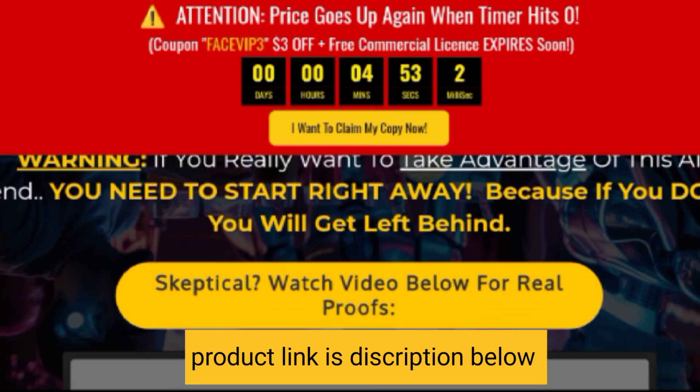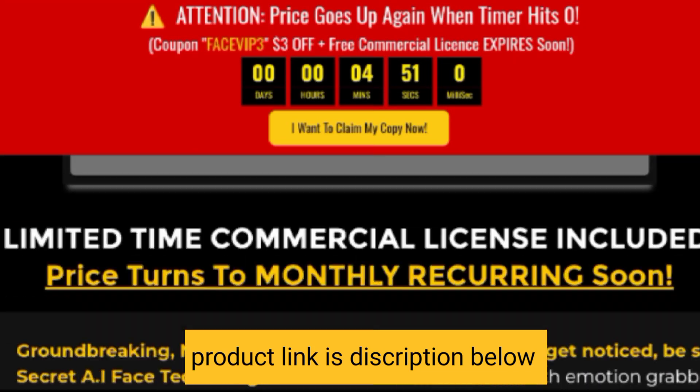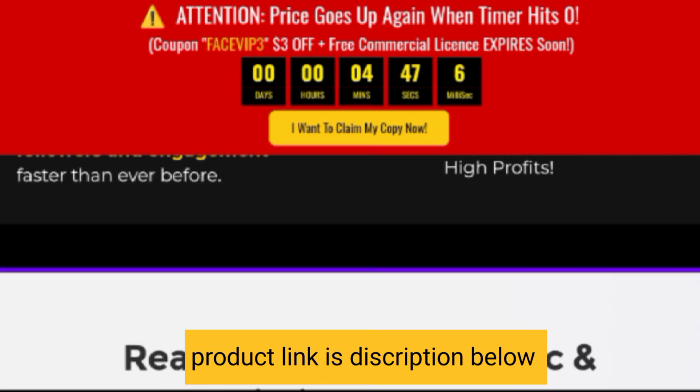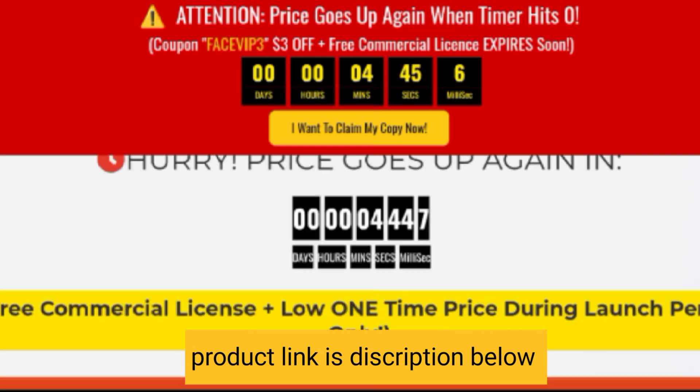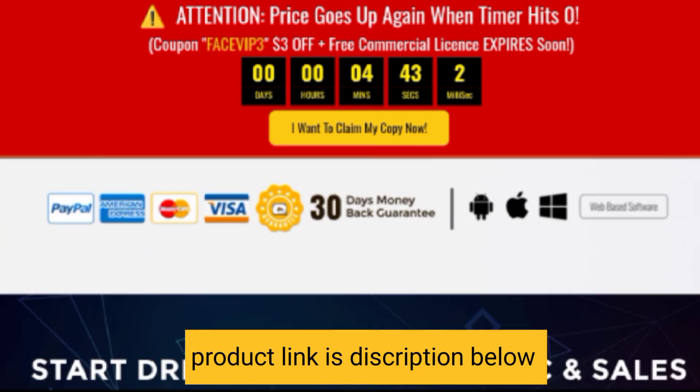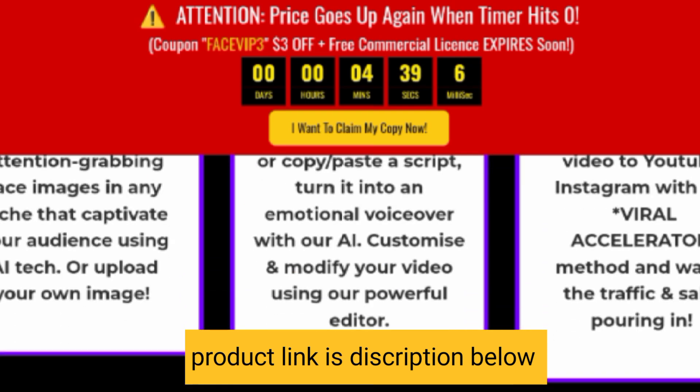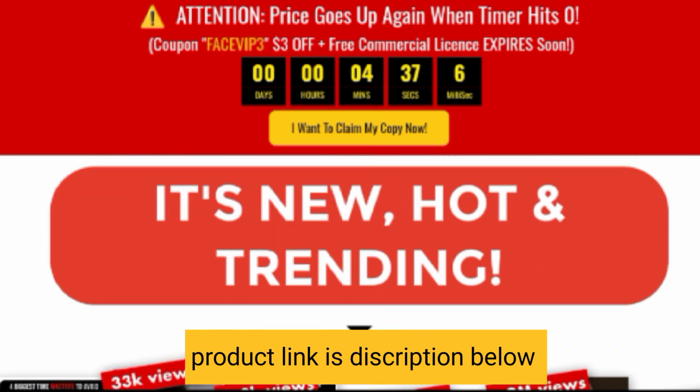Hello everyone, I give you a genuine review of this product, so let's continue. This secret AI hack turns any image into videos, in any niche, in 100 plus languages in seconds, and makes $691 a day without subs, skills, or budget.